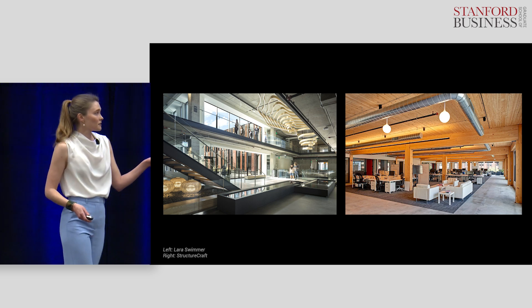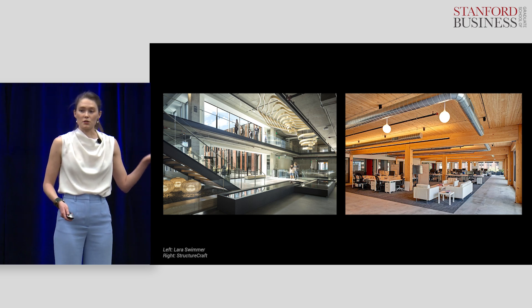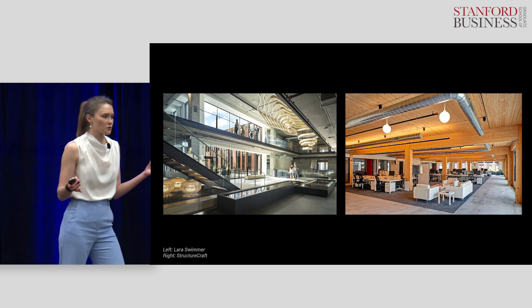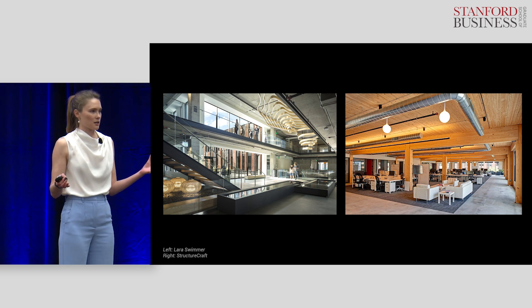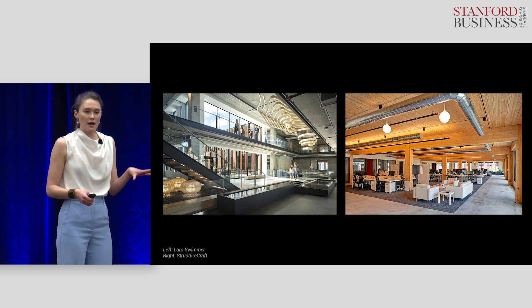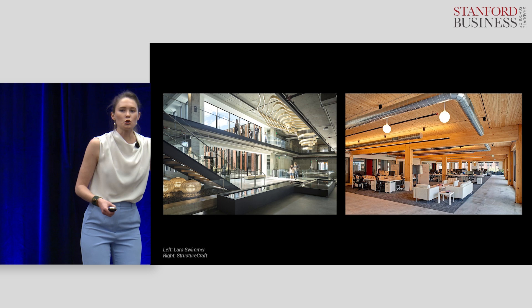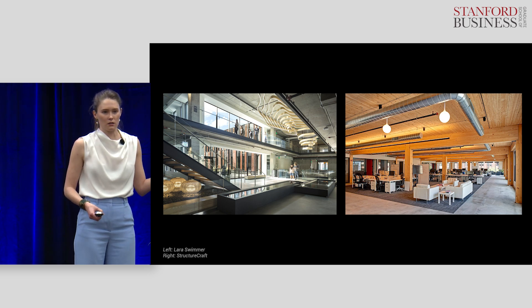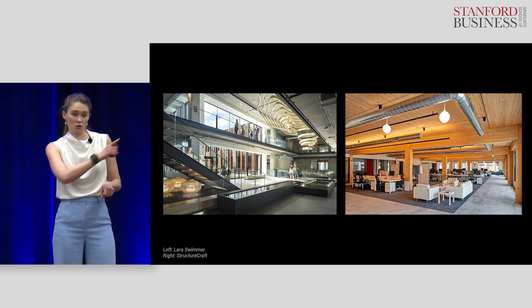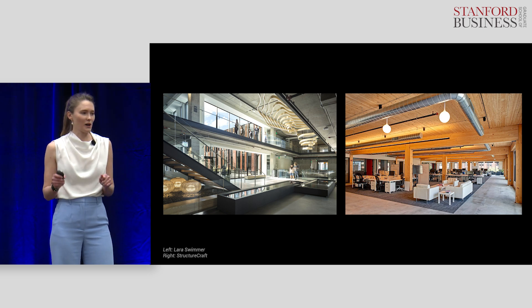The building on the right is made of wood, which means that it sequesters carbon. Because trees use photosynthesis to suck carbon dioxide out of the air and store carbon in their wood fiber, this building has sequestered 3,200 tons of carbon. That's like offsetting your round-trip flight from San Francisco to New York over 2,200 times.